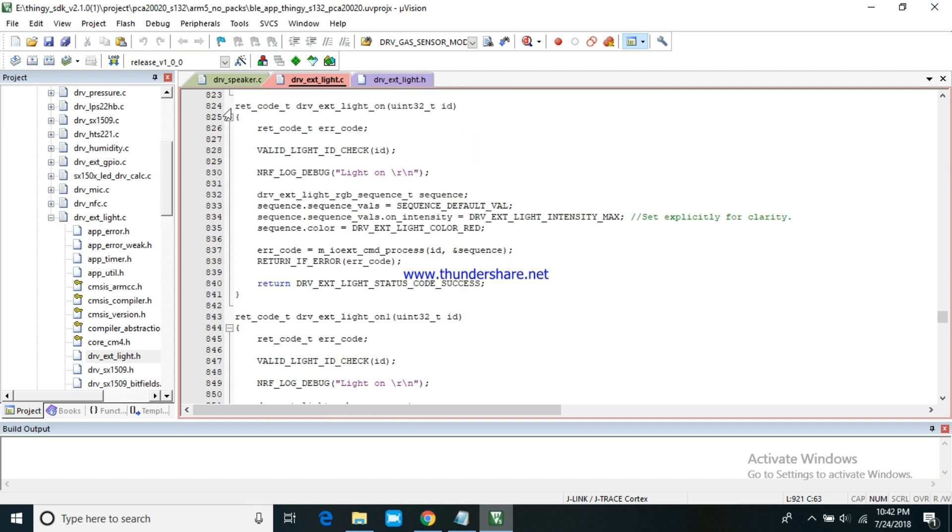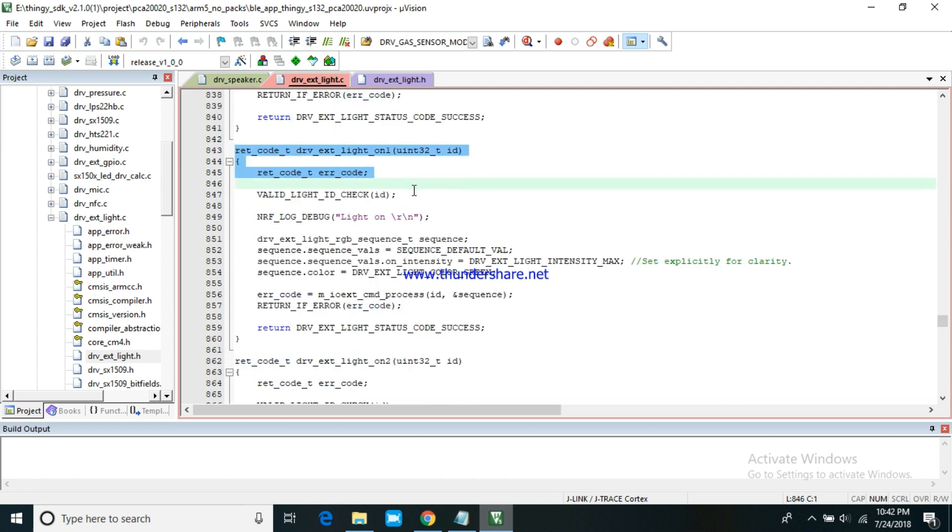Give the functions for light in driver-external-light.c.